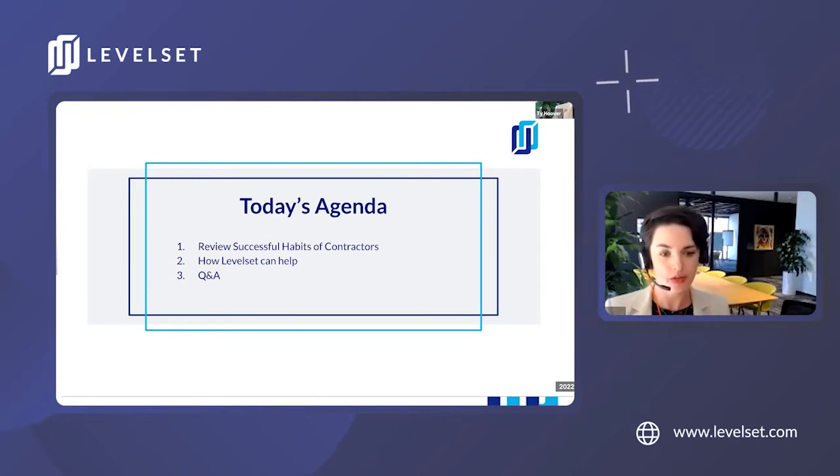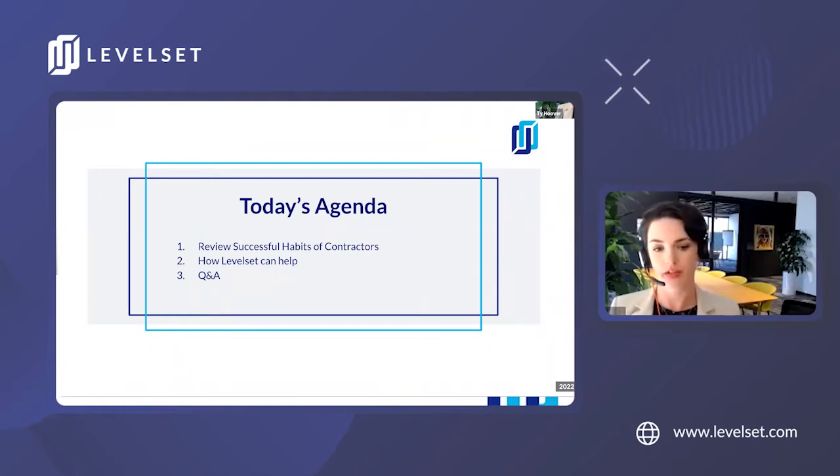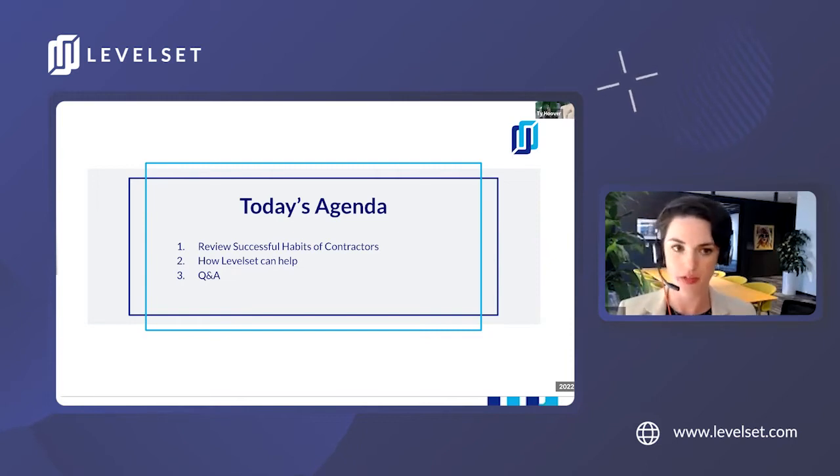Today's agenda will cover knowing who you're working with before you enter into an agreement with them, ways to identify payment risk on your jobs as they progress, documents you can send to protect your lien rights and get paid faster, and of course, we've saved some time for Q&A.